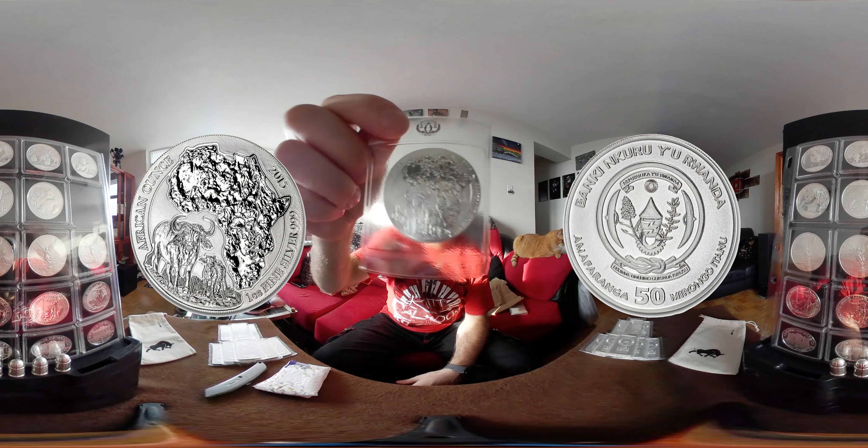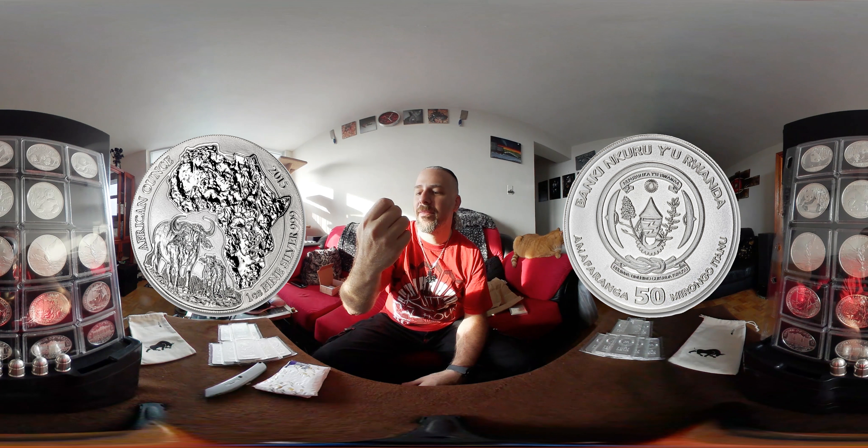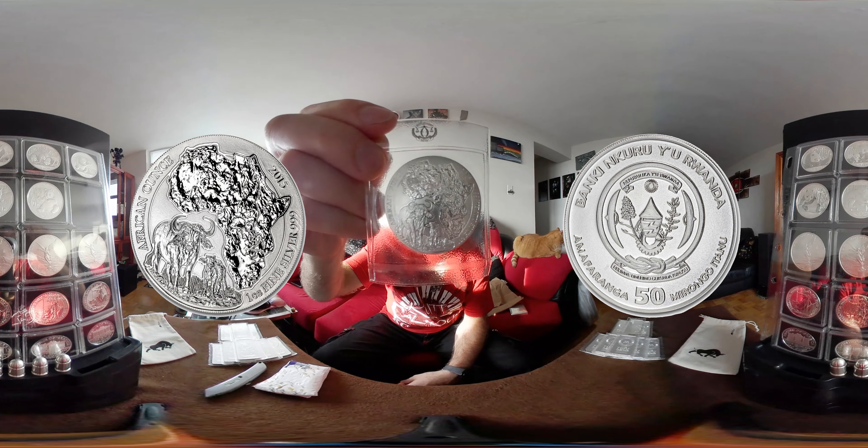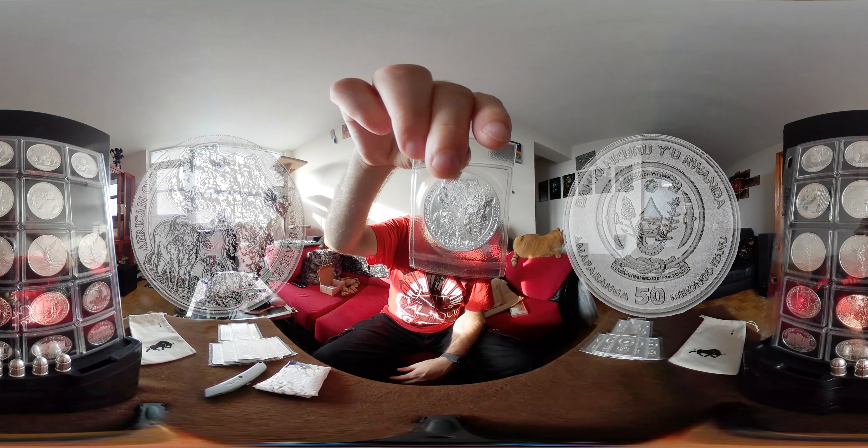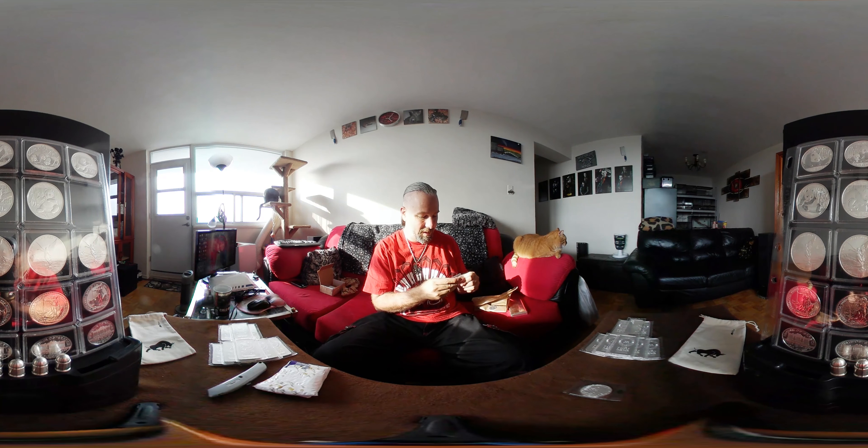We start off with this beautiful — it's a Somali something, an ox of some sort, it just sparkles. It's from the African Mint. I collect the elephants, I have a whole bunch of elephants, and now I'm trying to get their wildlife series as well.